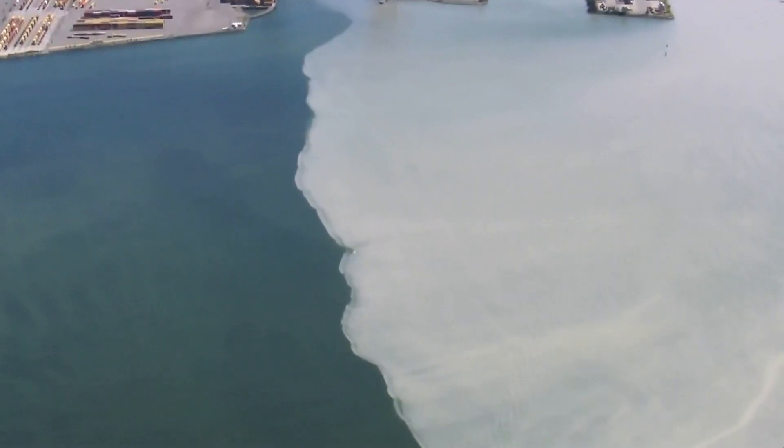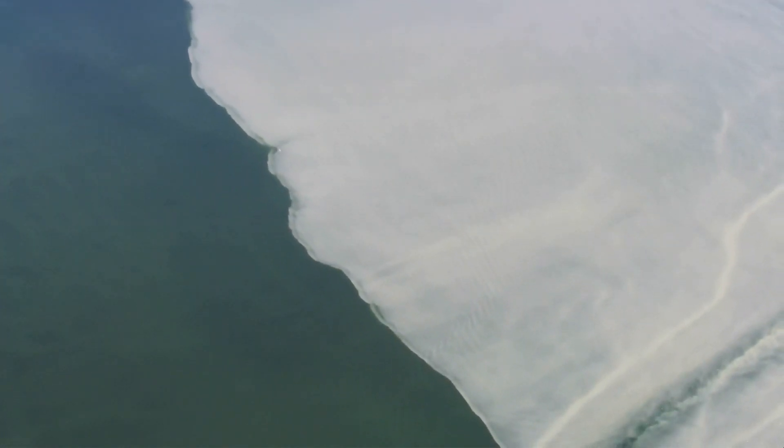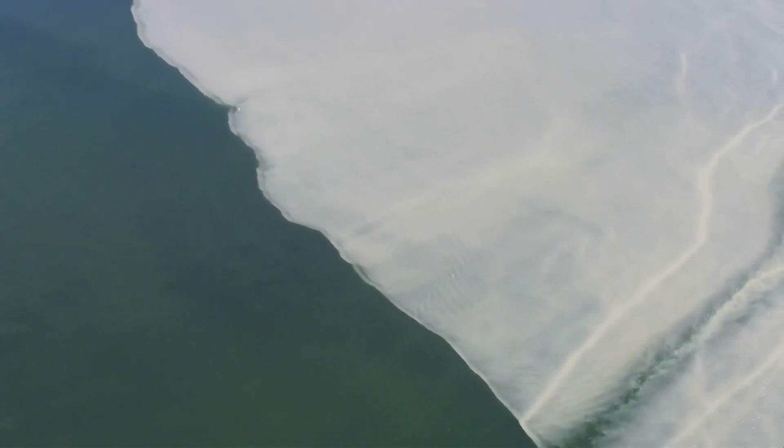And then once it gets in the bay, it forms these two layers — buoyant fresh water on top of denser seawater underneath. Some of those patterns that you see, which are quite striking visually from the air, tie into those internal waves.